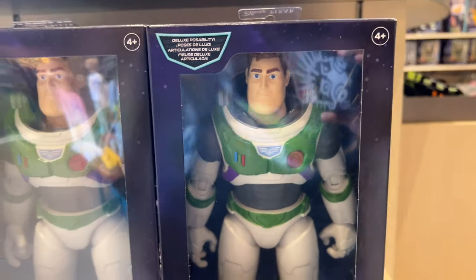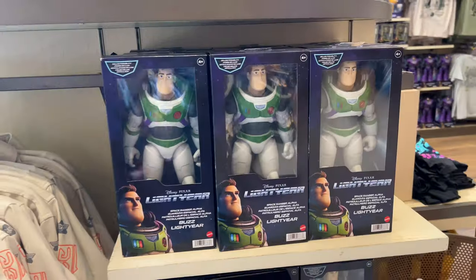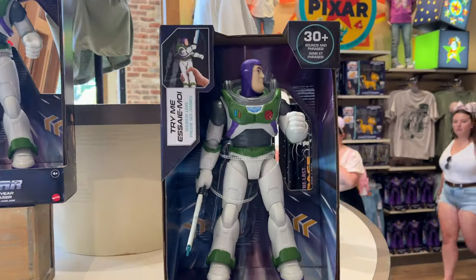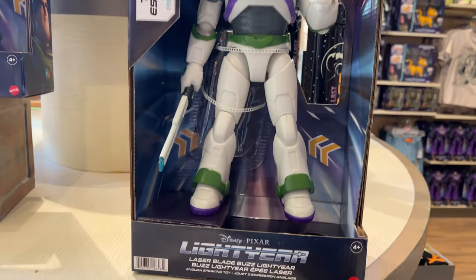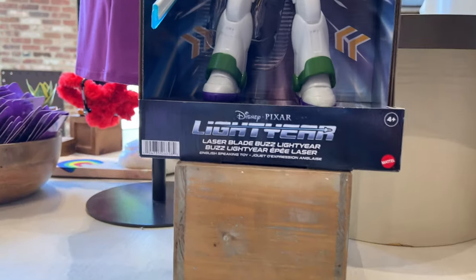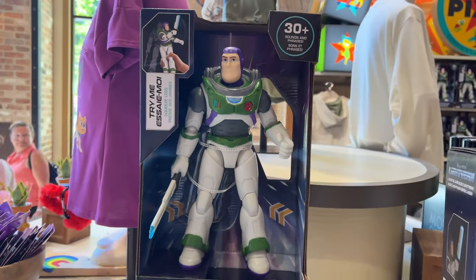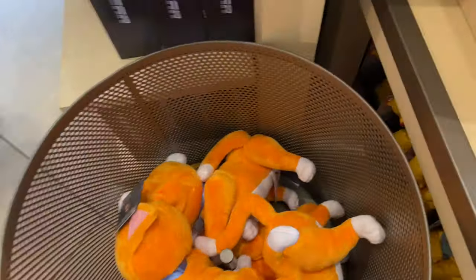It's a really cool action figure — I've reviewed this on my channel, so check out my playlist if you want to see that review. Here we found the talking Chris Evans Blade Buzz — it's really cool. You squeeze the legs and his laser blade lights up, which is really fun. A very cool toy.